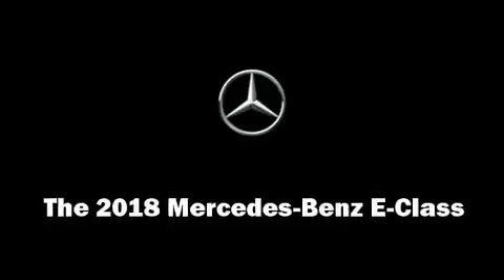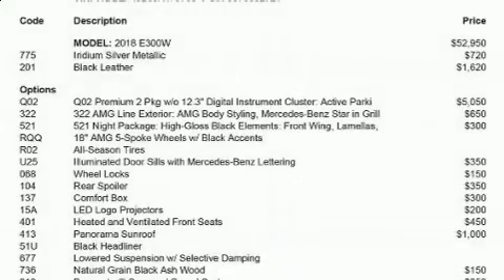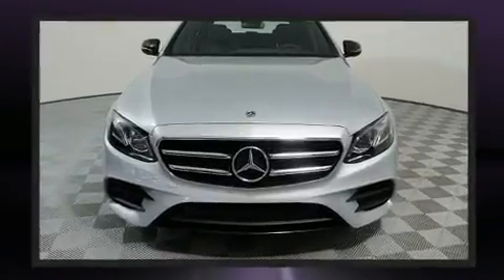Discerning drivers will appreciate the 2018 Mercedes-Benz E-Class. It features an automatic transmission, rear-wheel drive, and a 2.0-liter 4-cylinder engine.